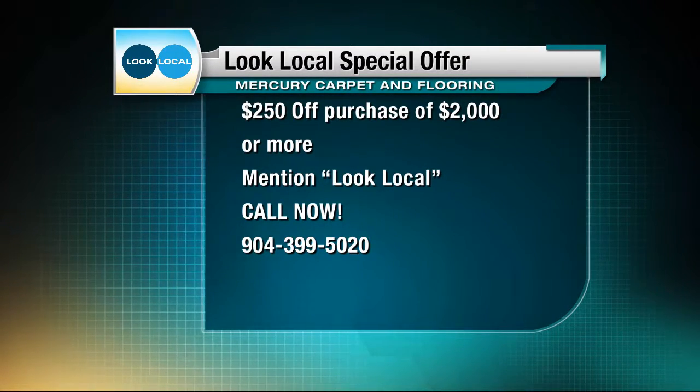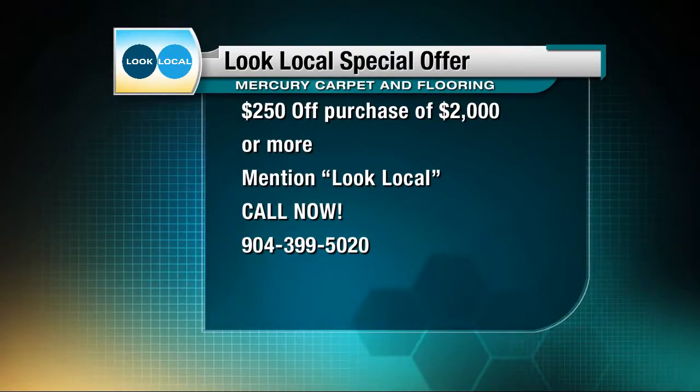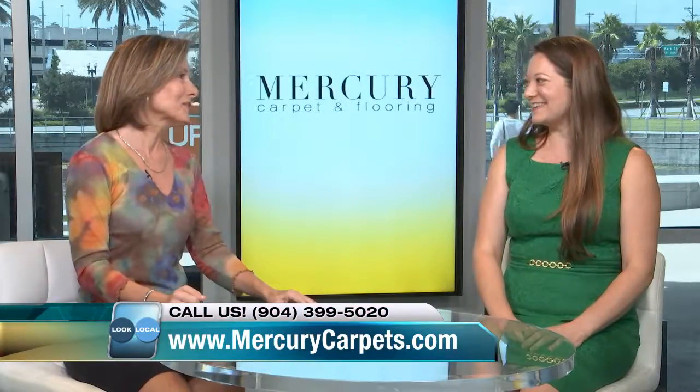The number is right there on your screen: 904-399-5020. Give them a call. They do high-quality work, they want to hear from you, and they can do a great deal. Thank you so much for coming in, Crystal. Always a pleasure. Thank you.